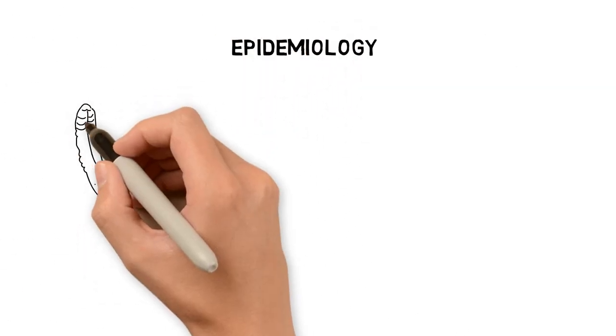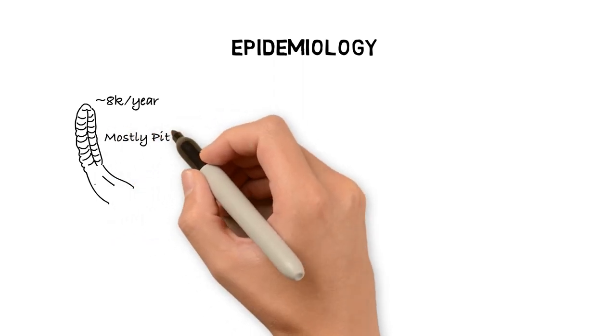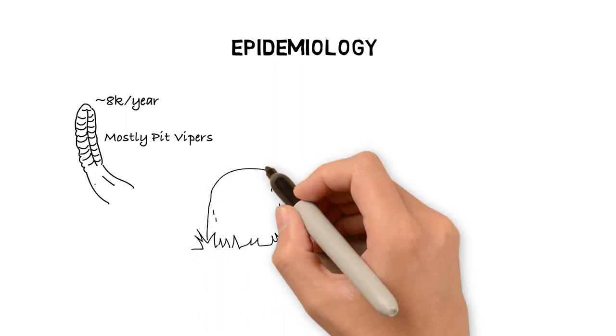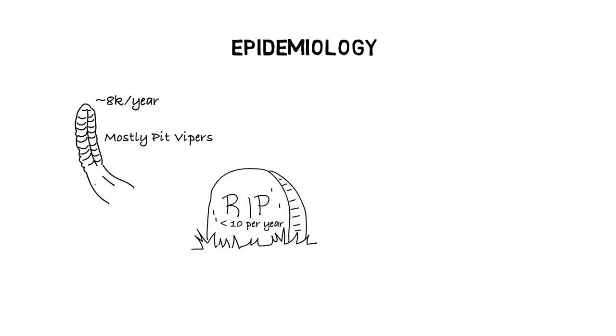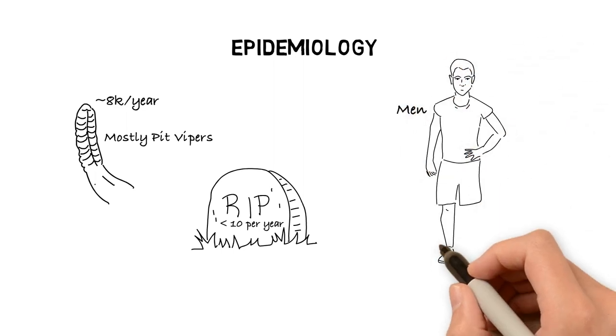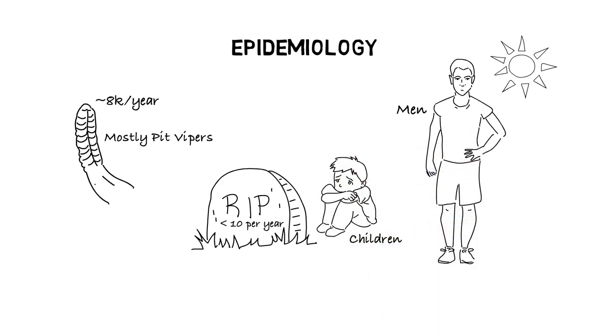Estimates suggest that there are around 8,000 poisonous snake bites annually in the United States, the majority of which occur from pit vipers. Coral snakes represent around only 2% of poisonous snake bites in the U.S. Of these bites, a very small minority result in death, usually less than 10 per year. Most snake bites occur in adult males in the summer months, but the majority of deaths from snake bites occur in children.